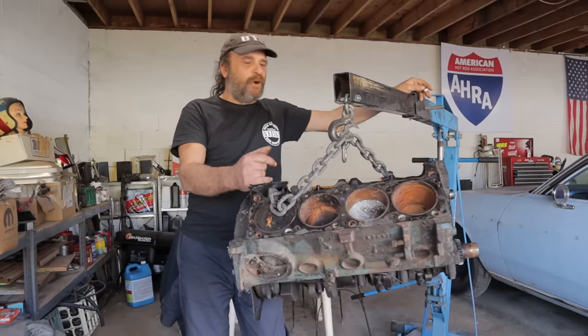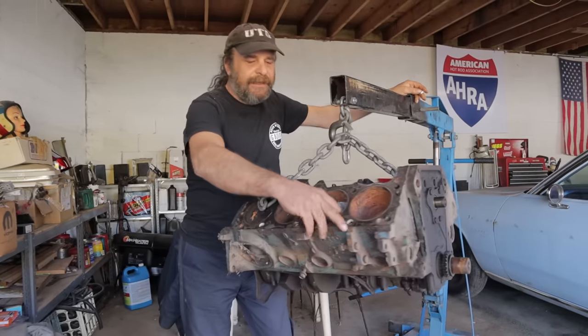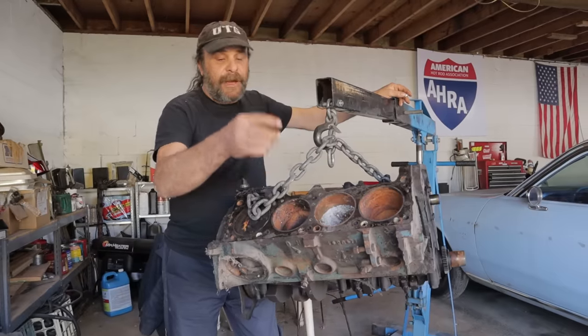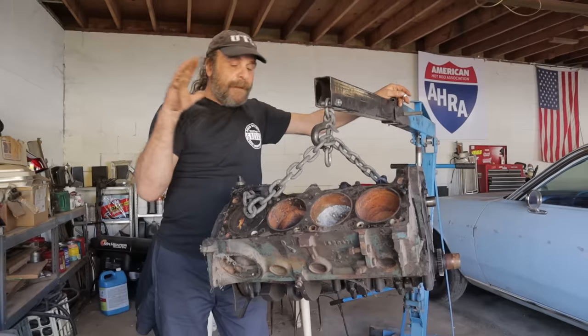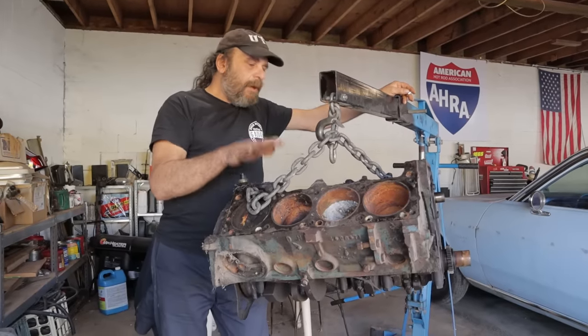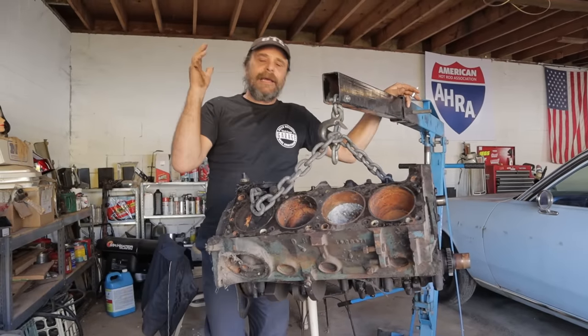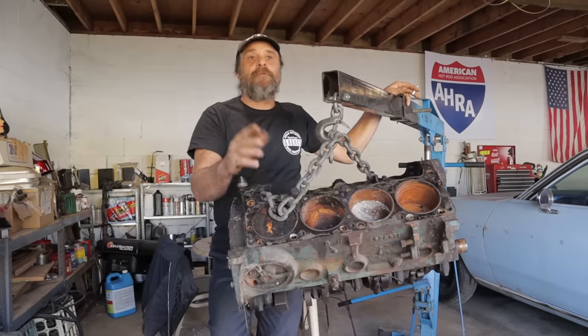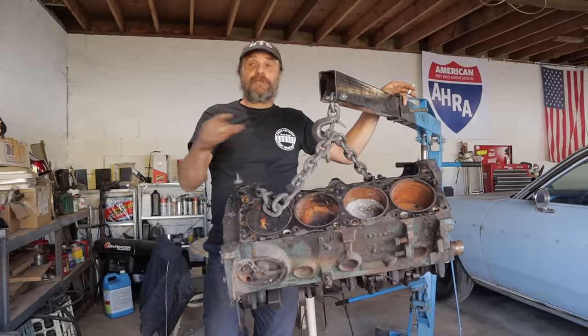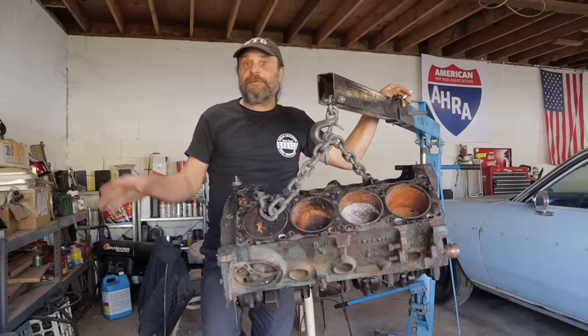I just pulled this one off my core pile — it's a 318 and we're getting ready to do a longer-term build. This is going to be a pretty hardcore engine when we're done with it, but the 318 is easily the most overlooked, misunderstood engine not only in the Chrysler lineup but just in the world of V8s period.